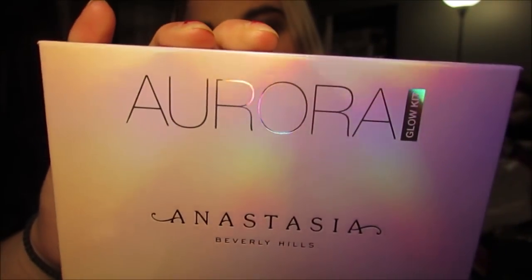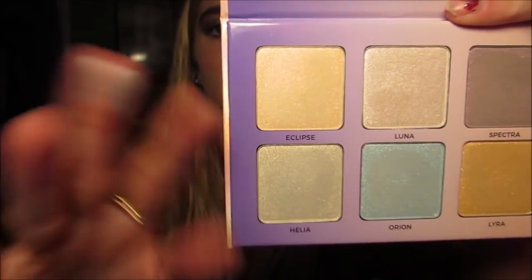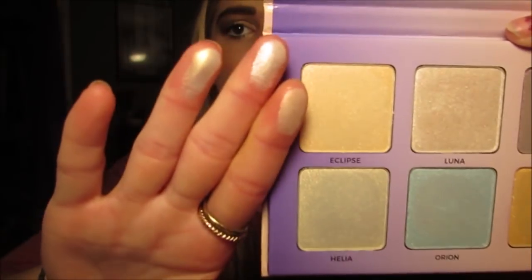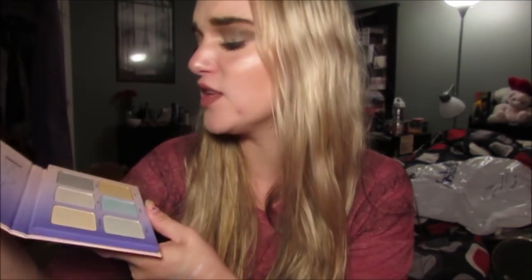Like this palette from Anastasia is $40 and I got it for $24.99 — let me show you just in case you don't believe me. This is the Anastasia Aurora Glow Kit, and it is literally beautiful. Look at some of these highlighters — they literally are stunning. They swatch beautifully and even this blue and this yellow and this purple swatch so pretty. They're colored but you could still wear them on your face, and they are so soft and buttery.